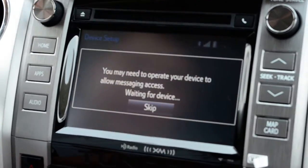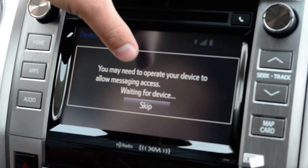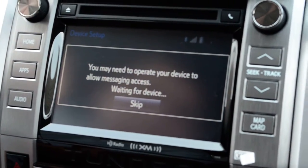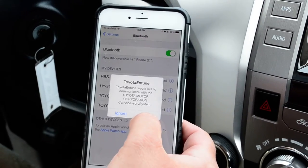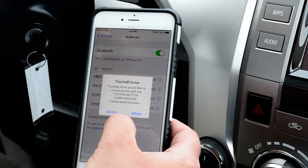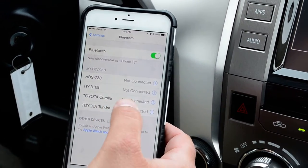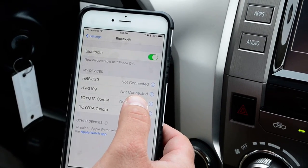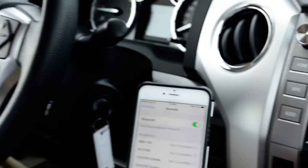Now there's one more step with the iPhone that's very important. It asks here to operate the device to allow messaging services. When that comes up, if you have an Android system, it'll give you prompts on your phone which will do this automatically. I'm going to hit ignore right now because it's wanting to pair up my Intune. Ordinarily you would hit allow and accept it and have the Intune app downloaded already.